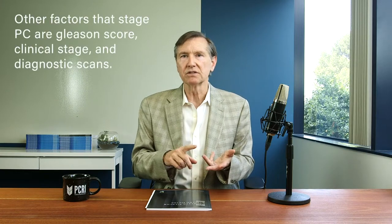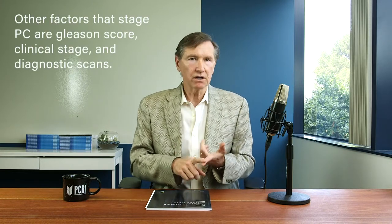PSA, of course, is not the only factor. We have Gleason score and digital rectal exam and other factors which aren't covered in this video. Bottom line, PSA is an excellent tool for staging but it's not the only important component.